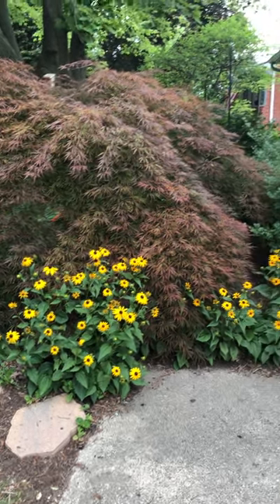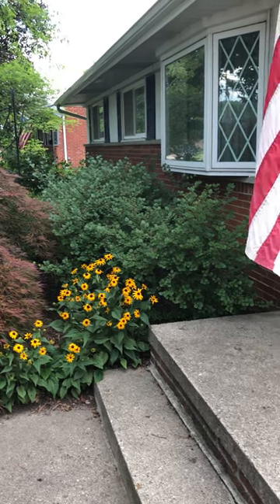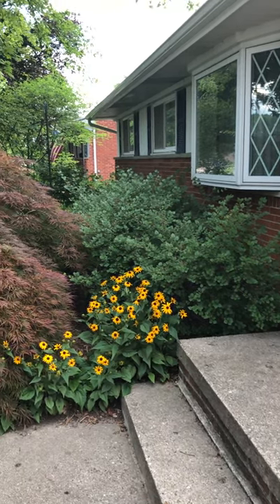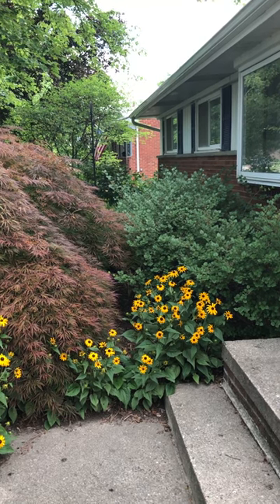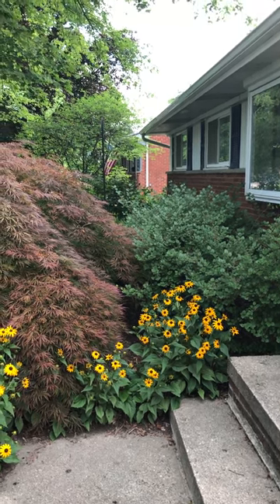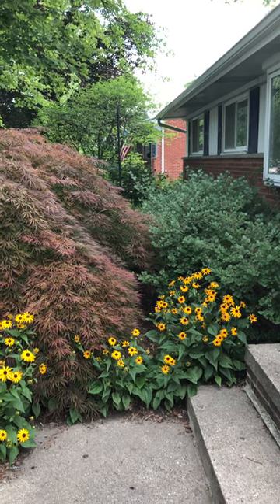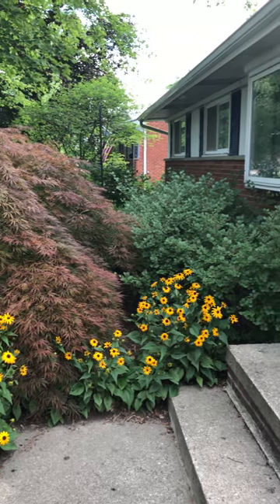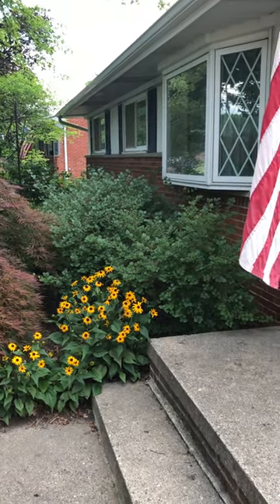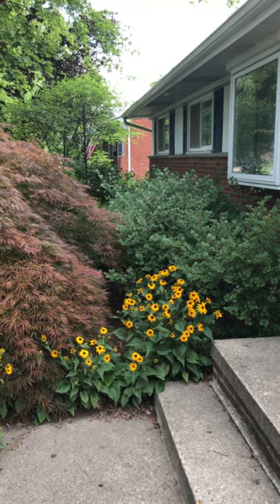Good morning, today is Wednesday morning July 20th. I'd like to give everybody a little tour of what's going on in my front yard. I really should be doing these videos more often, documenting what's blooming and what's not, but I'm not much of a videographer. Let's get started — we have three species currently blooming in my front yard.